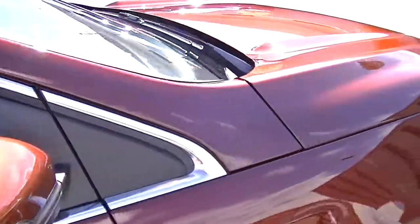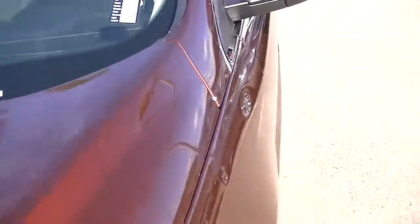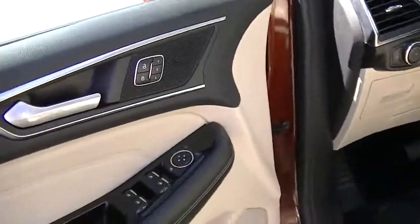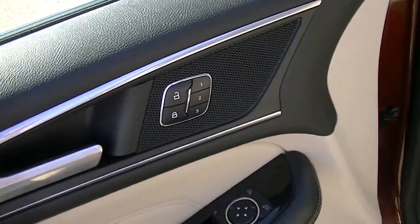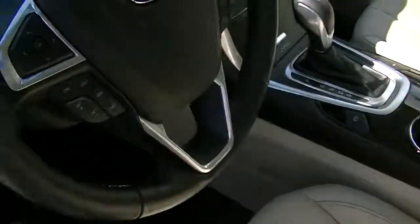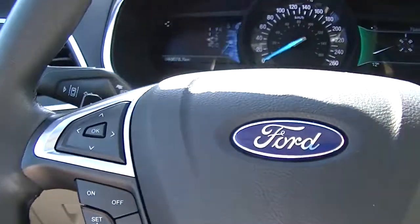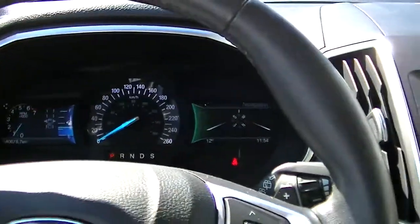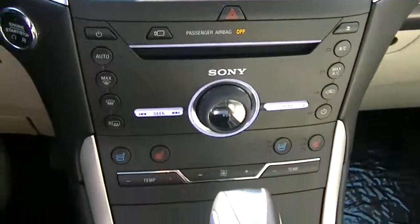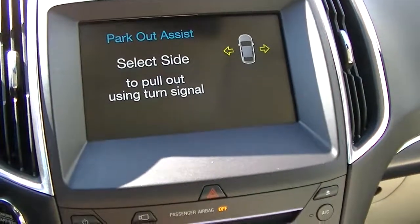Just walking around to the driver's side. We've got the keyless entry here, kind of cool. We've got the three-position driver memory and of course the power seats on this side as well — really nice interior. Starting it up for you: forty thousand, six hundred and seventy-eight kilometers. It's got navigation as well. With the parking sensors, it actually even has the park assist on it — kind of a cool function.